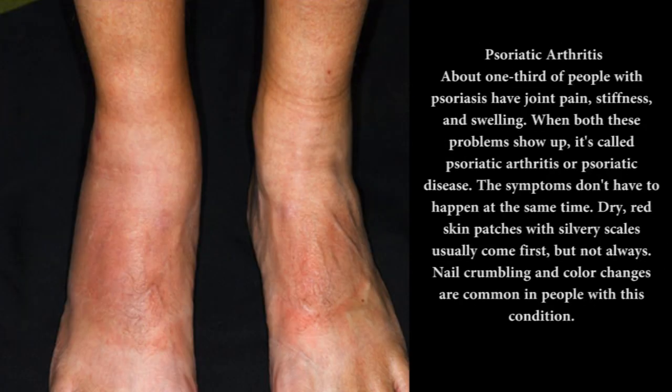Psoriatic arthritis: about one-third of people with psoriasis have joint pain, stiffness, and swelling. When both these problems show up, it's called psoriatic arthritis or psoriatic disease. The symptoms don't have to happen at the same time. Dry, red skin patches with silvery scales usually come first, but not always. Nail crumbling and color changes are common in people with this condition.